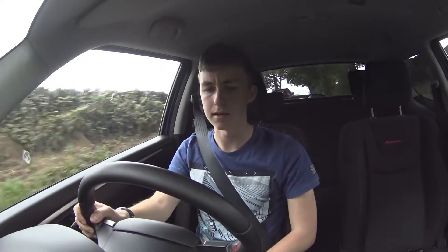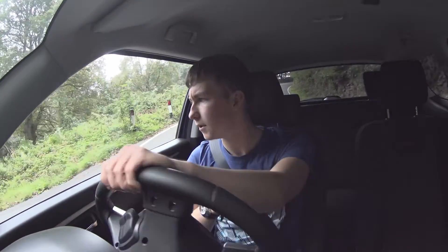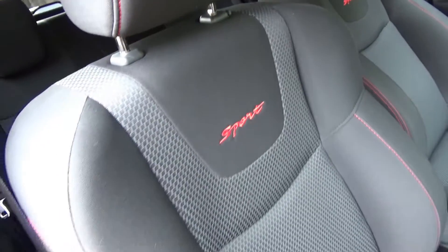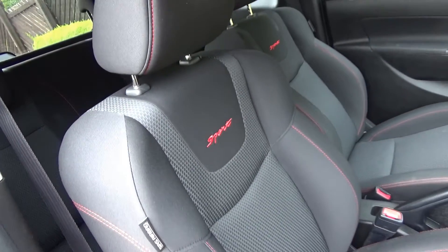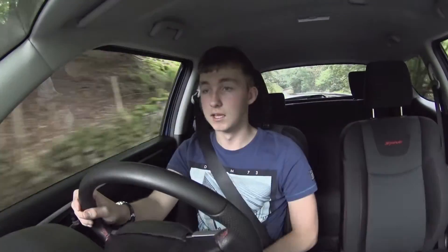Final thing has to be the seats. I did mention in the last video that they don't go low enough for me, but they are really supportive — especially around the sides. If you go on a decent bend, you want a bit of support, and they deliver that. They're really firm and tight but really comfy as well. So yeah, fifth thing: the seats.